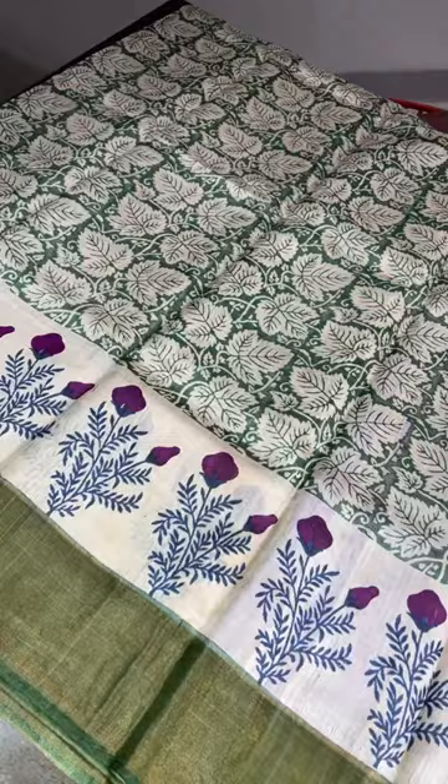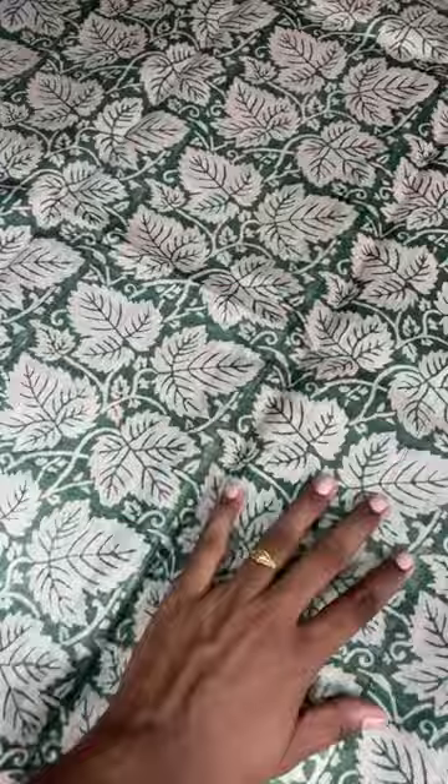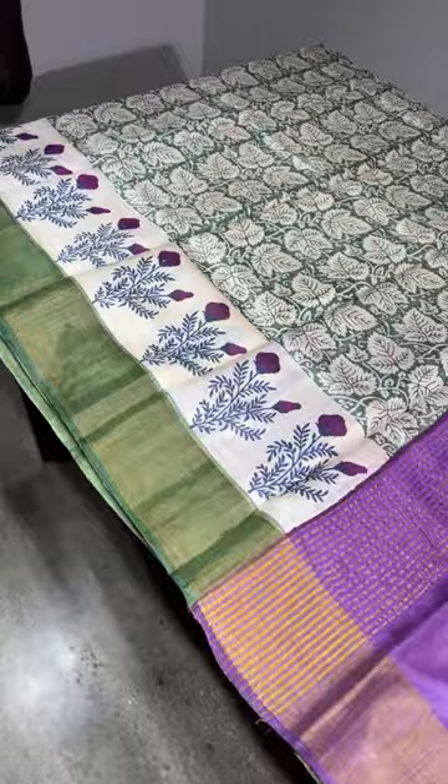All these are hand-loom sarees. Hand block printing on hand-loom sarees — this is not machine work. Look at this one — excellent swadeshi sari, this is what we will tell you about.